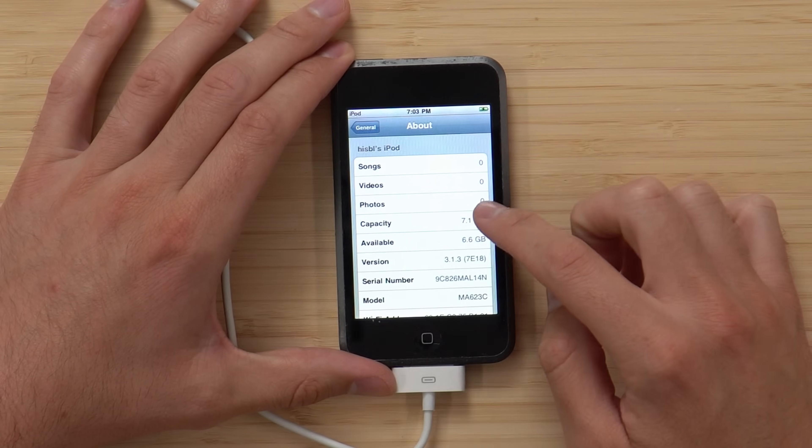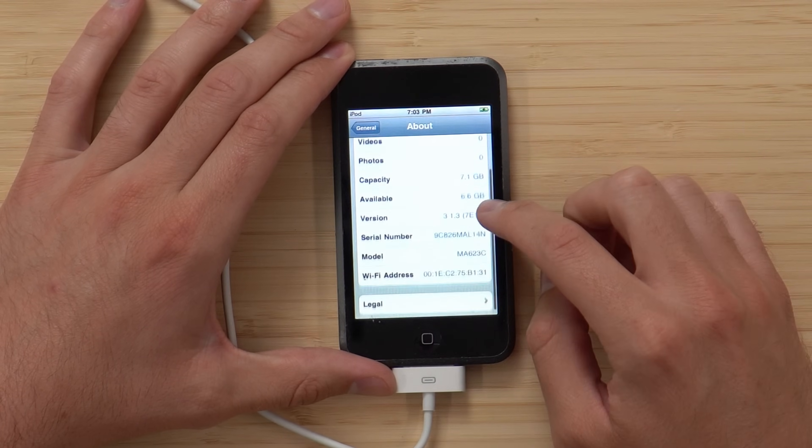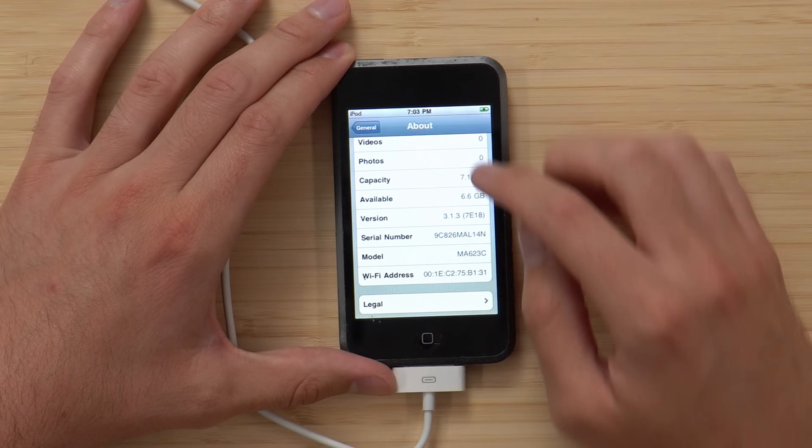It's called 'HISBL's iPod' — zero songs, zero photos, zero videos. It's got 8 gigs of storage. We're on version 3.1.3, so it is updated from iOS 1.1, which I think is what this came with — which is just mind-blowing.